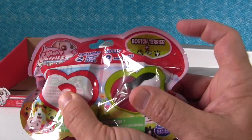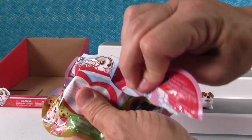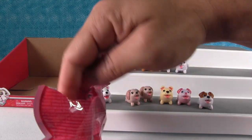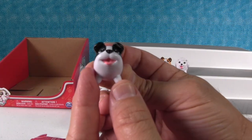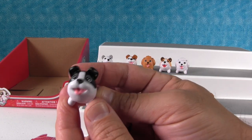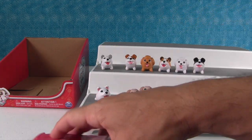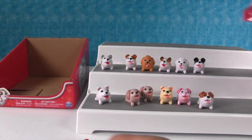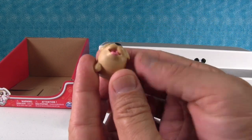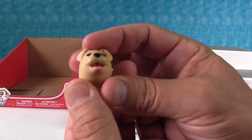Last but not least we have the Boston Terrier two-pack, and this probably comes with the golden retriever as the mystery — I hope so, I love golden retrievers. Here's the Boston Terrier, and this one is really cute. I like how much black is on him — he stands out from the other dogs. And here's the golden retriever — he's more tan. I wish they would have made a metallic gold; that would be a fancy, golden retriever.